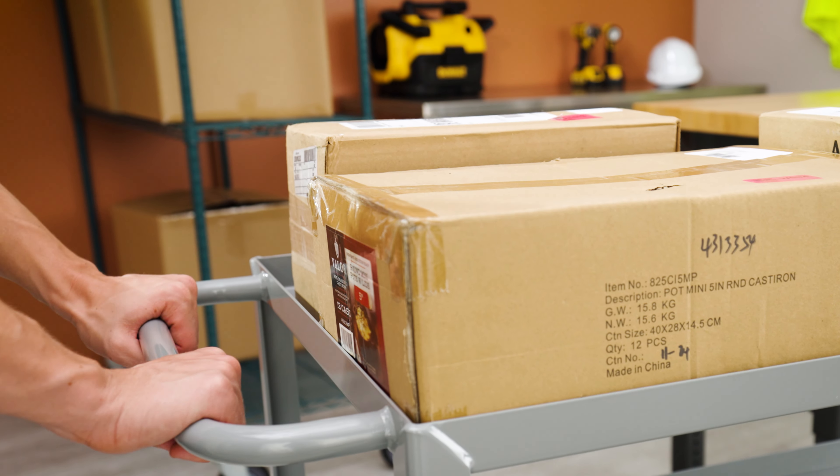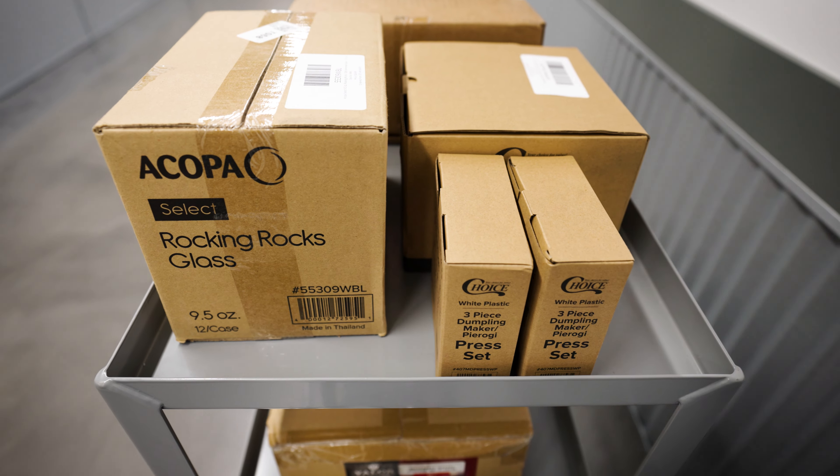Durable and easy to use, these steel utility carts are the perfect solution for organizing your facility.